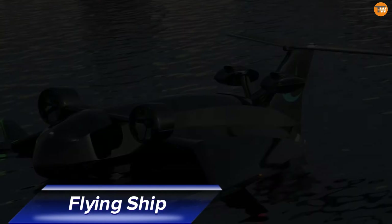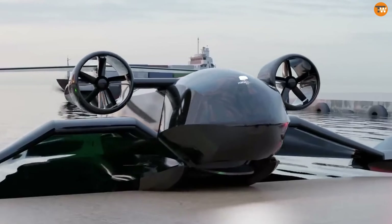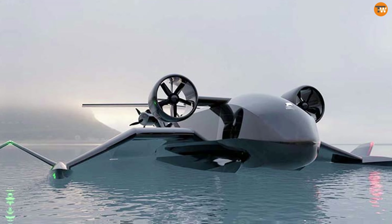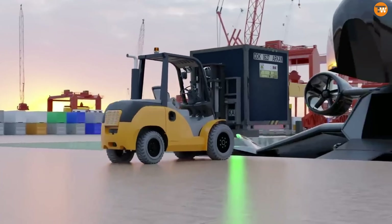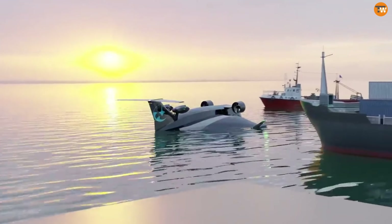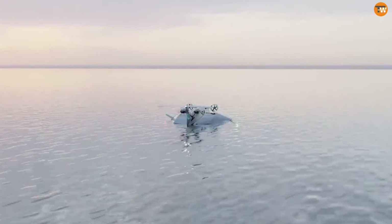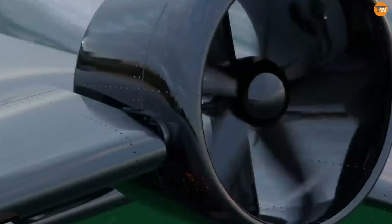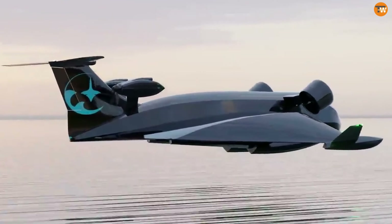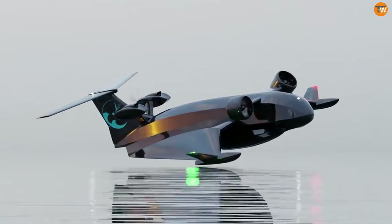The Flying Ship company is revolutionizing cargo transport with a groundbreaking vehicle that combines advanced technology and eco-friendly features. These wing-in-ground-effect crafts, or ekranoplans, fly just above the water's surface, offering a unique and efficient solution for the logistics industry. By integrating modern aerodynamics and hybrid electric propulsion, Flying Ship Company aims to develop autonomous flying ships that are faster than traditional cargo ships and more cost-effective than airplanes.